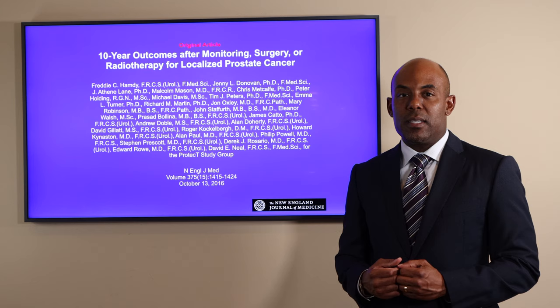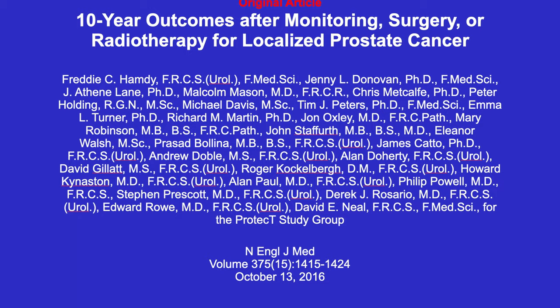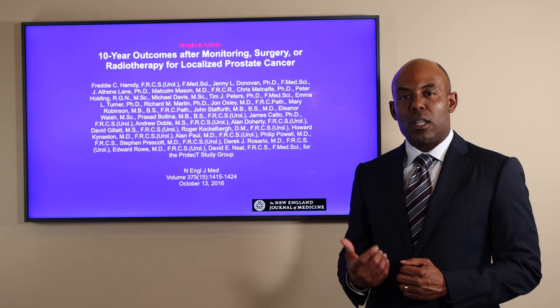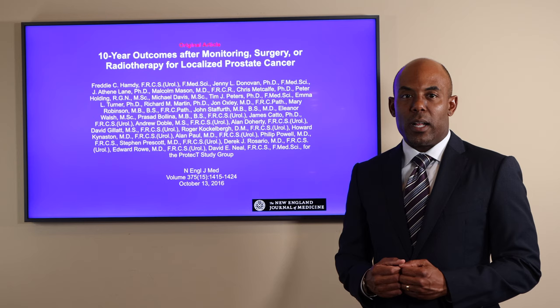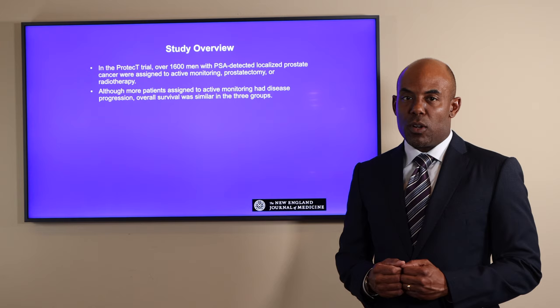In October of 2016, the ProtecT study was published in the New England Journal of Medicine, along with a second article describing the side effects and quality of life differences. It included mostly low-risk patients, but did include some intermediate-risk patients. The radiation in this trial is no longer used and consisted of 74 Gray in 37 fractions using a 3D conformal technique. An update published in 2019 in European Urology reported more cancer-related deaths and metastasis in the active monitoring group.